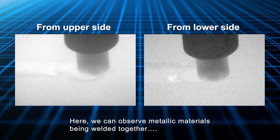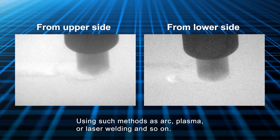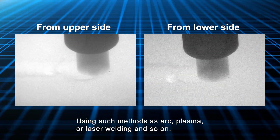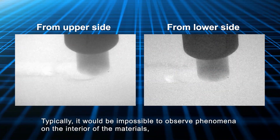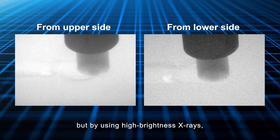Here, we can observe metallic materials being welded together using such methods as arc, plasma, or laser welding, and so on. Typically, it would be impossible to observe phenomena on the interior of the materials, but by using high-brightness X-rays, it is possible to transmit beams through the interior of the materials.